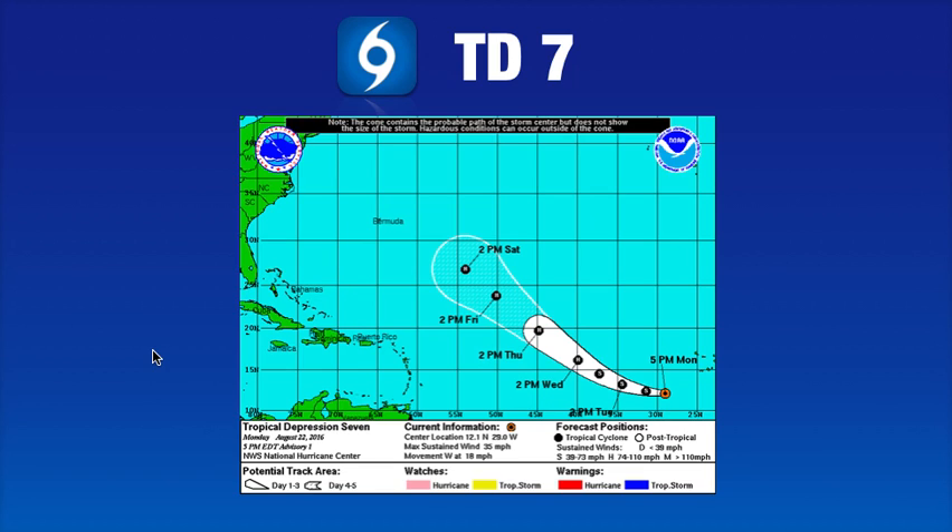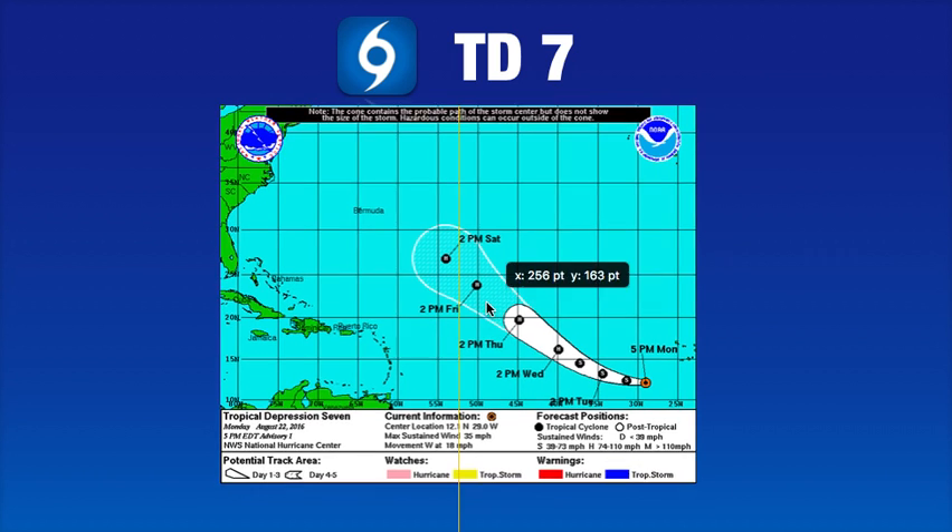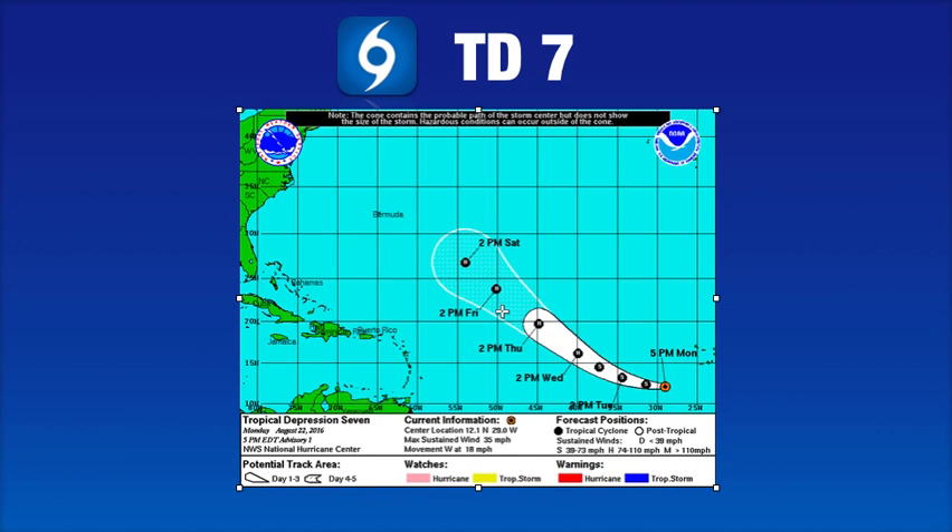Here's a look at the forecast track for TD7, soon to be Tropical Storm and eventually Hurricane Gaston. There is a chance this could make a run for the first major hurricane of the season. It is forecasted to come out into the open Atlantic, but let me caution you — this is a forecast that is seven to eight days away. As we just saw with Tropical Storm Fiona, it was forecasted to move out into the open north Atlantic, and now we're talking about it elsewhere. So folks in Bermuda, while there's no immediate threat from Gaston, keep your eye on this system in case model guidance starts trending a little further towards the west — it wouldn't take much to get you in the crosshairs of Gaston.